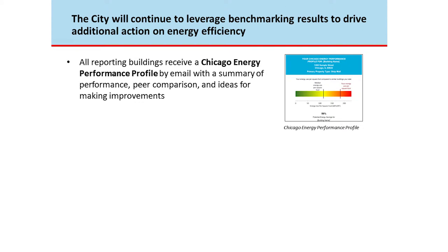The question I always get is: what is the city doing with this data other than publishing it? Anyone who reported and complied gets an email back with a peer comparison — similar to Opower reports — comparing their building to similar peer buildings in Chicago, along with ideas about how to improve performance.